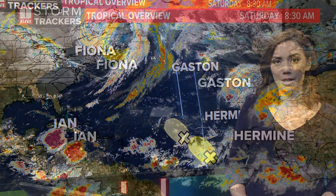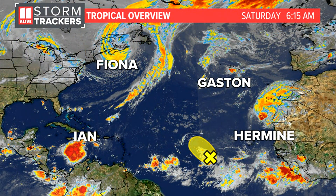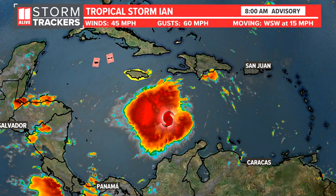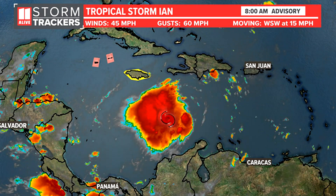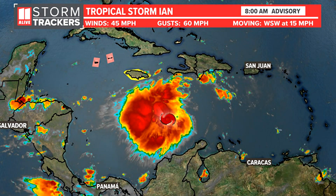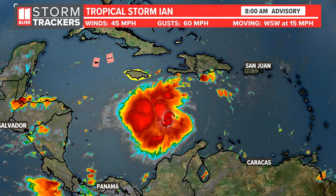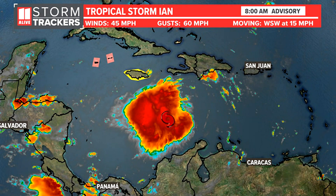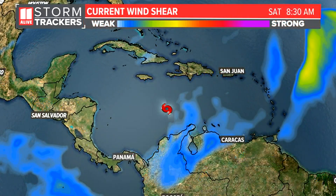This is the Saturday morning tropical update. We have a lot happening in the tropics right now, but our focus is not going to be on Fiona, Gaston, or Hermine. It is all about Ian, which has strengthened a little bit since last night. The 8 AM update: winds are 45 miles per hour, gusts to 60, moving west-southwest at 15 miles per hour. This storm is about 300 miles southeast of Jamaica. Jamaica is in a tropical storm watch, and we've got a hurricane watch for the Cayman Islands as well.